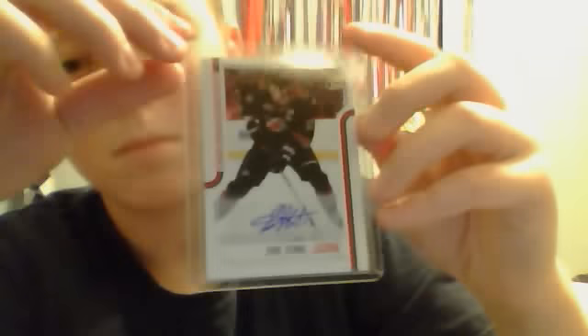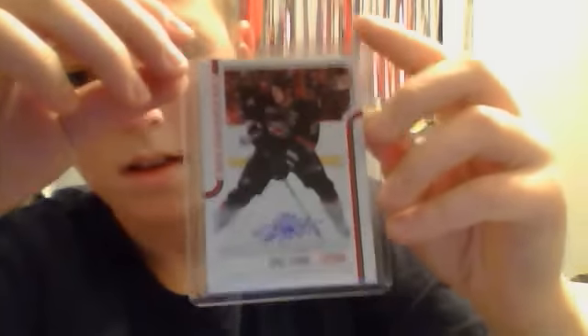Unfortunately it's not numbered, but it's still really nice. Even better in person — like, this is a really awesome autograph card.